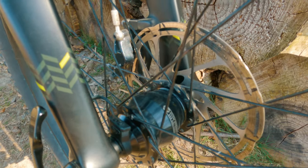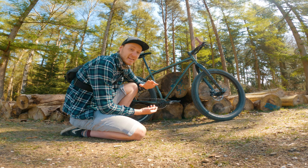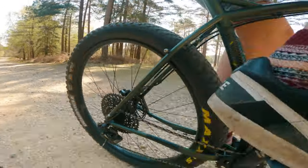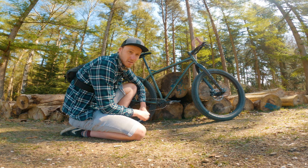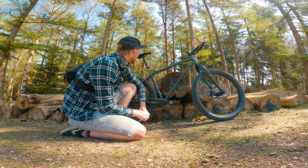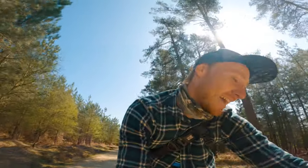We've got a Shutter Precision dynamo hub — I use these on everything, and that was one of the reasons I really wanted this bike, because it was already built with the dynamo hub and ready to go. On the back we have a Stans rim with a Maxxis Chronicle rear tire. The tires are three inches wide and this is a 29-plus version, with Shimano flat pedals — though I might put clips on, I'm not sure yet.